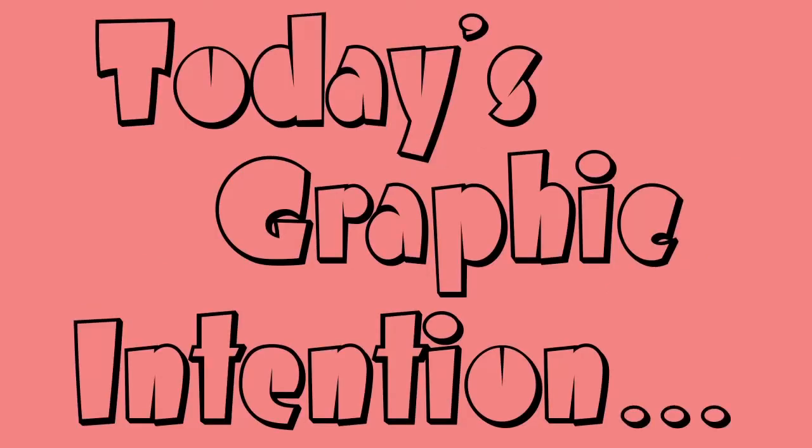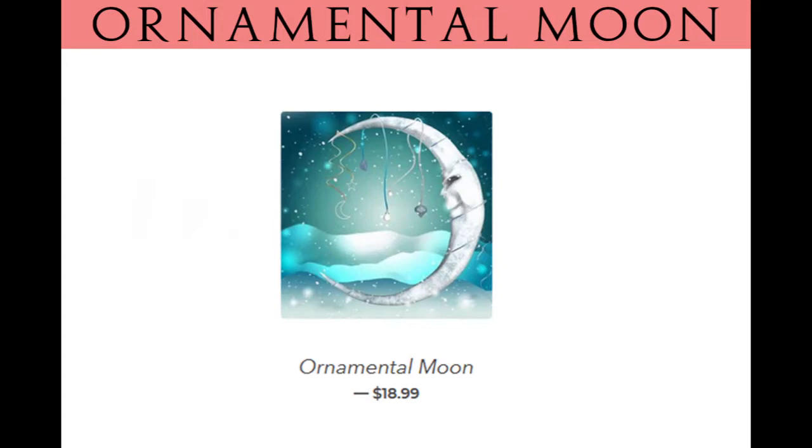This is Ornamental Moon by Paint with Diamonds. It is a 20 by 20, cost me $18.99. It's a full square. I ordered it on the 17th of January and it arrived on the 27th of April.